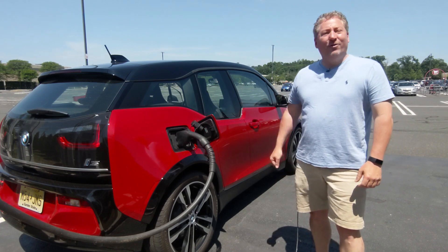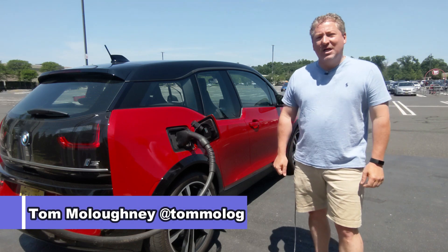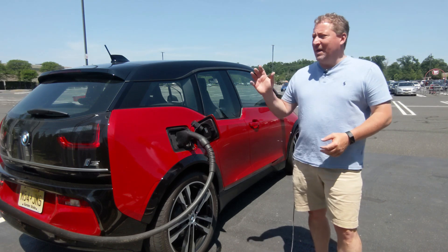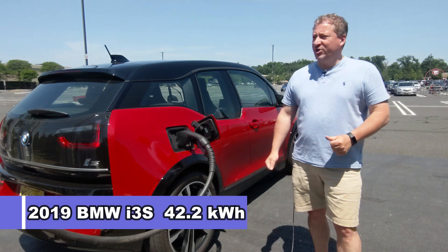Welcome back. Standing in front of a 2019 BMW i3S about to do a 70 mile an hour highway range test, as we do with all of the electric vehicles. I'm at the Bridgewater, New Jersey Target Electrify America Station.